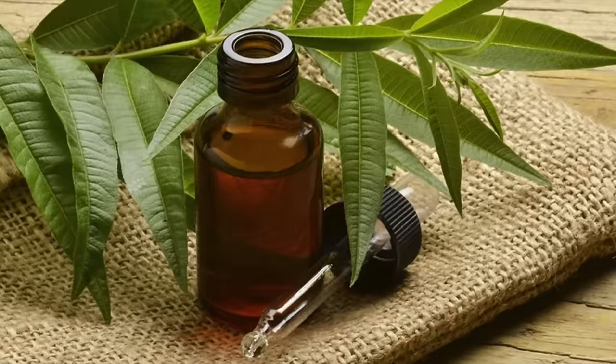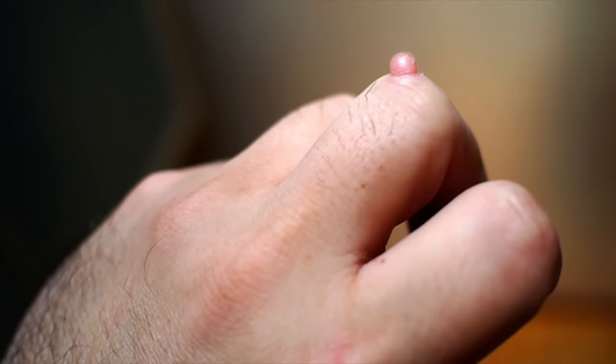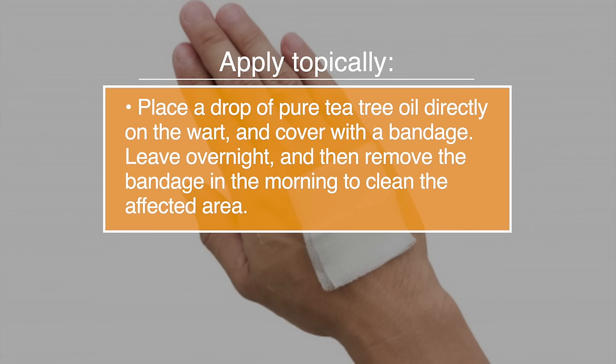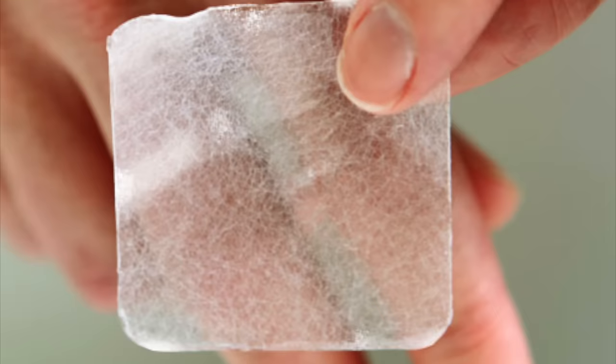Number two, for warts. Terpinen-4-ol is a potent antimicrobial in tea tree oil, which helps to control viral growth by drying off the wart, so it will fall off naturally. Apply tea tree oil by placing a drop of pure tea tree oil directly on the wart, cover it with a bandage, and leave overnight. Remove the bandage in the morning to clean the affected area. At night, repeat the process of adding the oil and using a clean bandage.